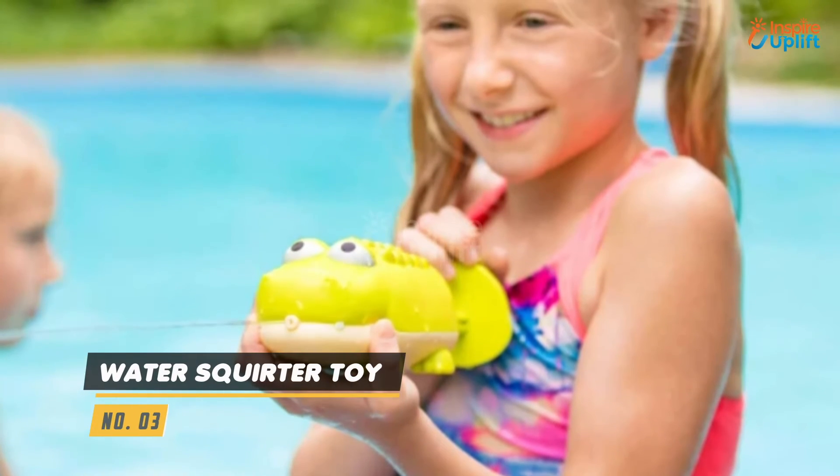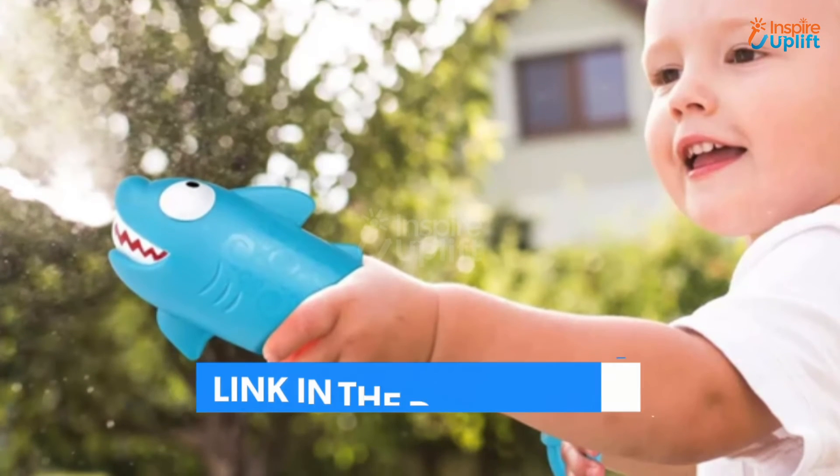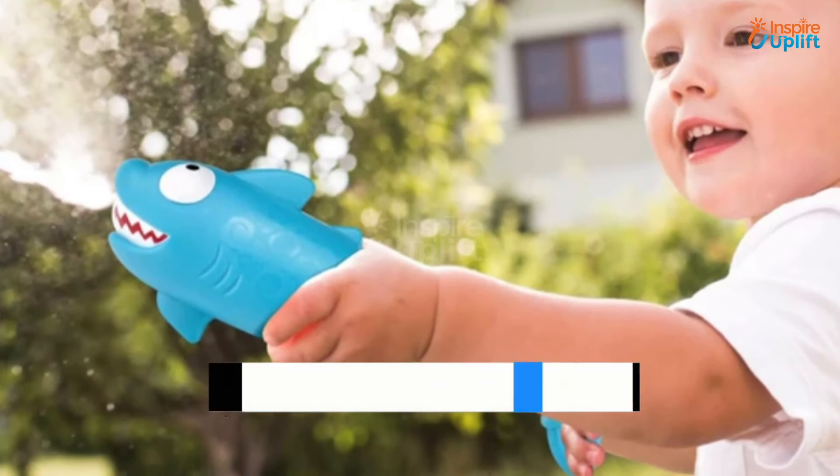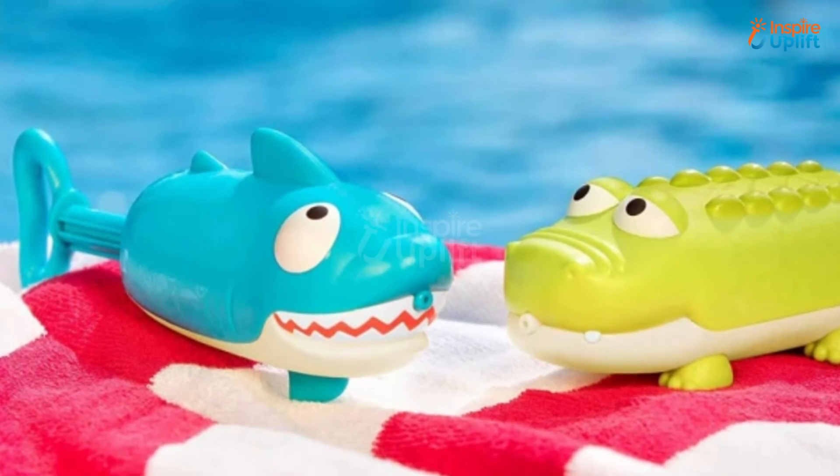At number 3 we have water squirt toy. These squirt guns will undoubtedly motivate your children to engage in exciting outdoor activities. The water blow hole is safe for youngsters to play with because it ejects water at reasonable pressure.